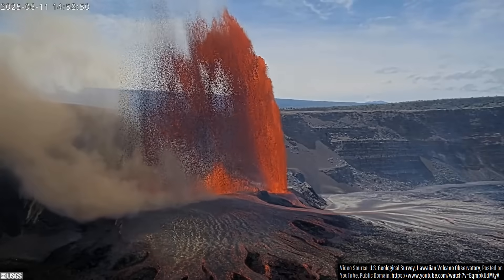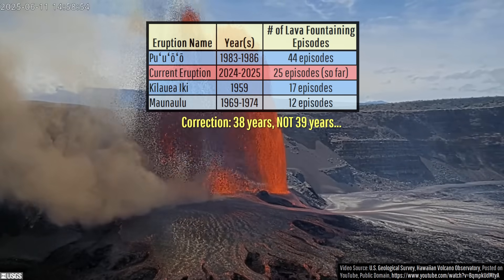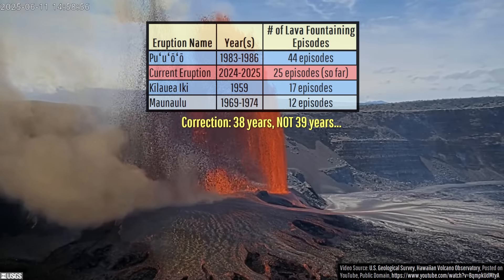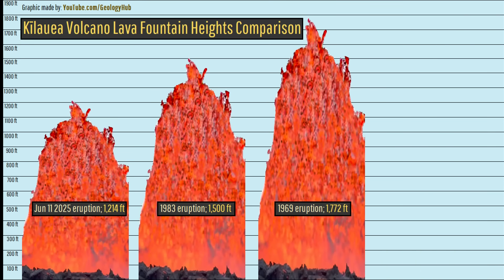Kilauea hadn't produced sustained tall lava fountaining episodes for a full 39 years until the very end of 2024, meaning this is truly special activity.